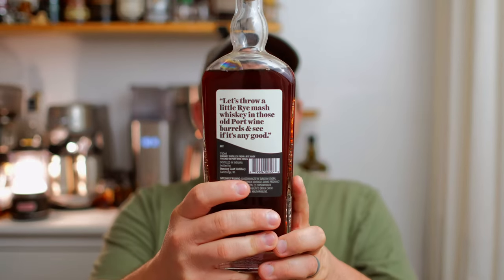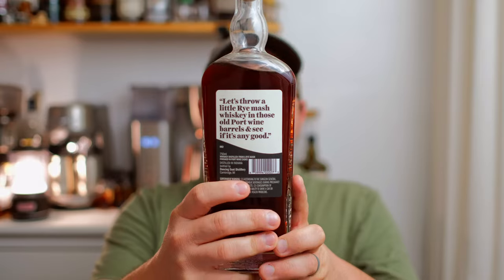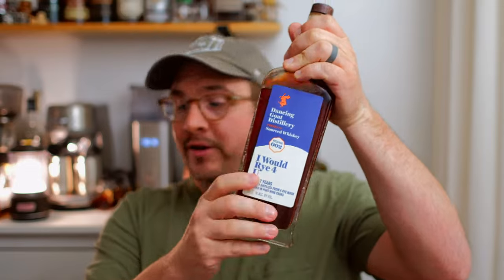It's a seven-year rye — six and a half years before aging, then six additional months in port barrels — at 110.4 proof. They basically decided: why not take all that rye mash and stick it in the port and see what happens? Well, what happens is this dark, dark red juice.